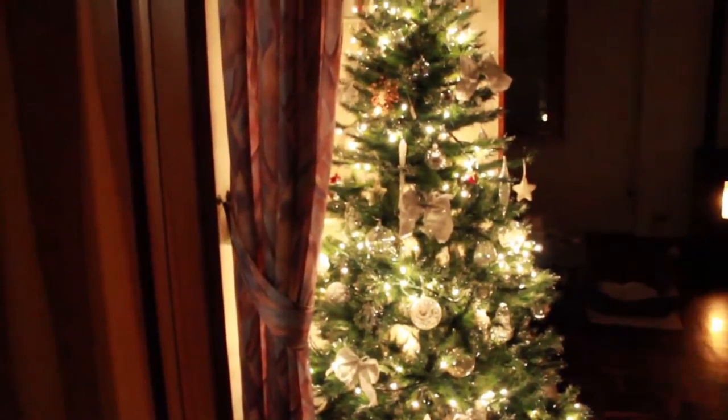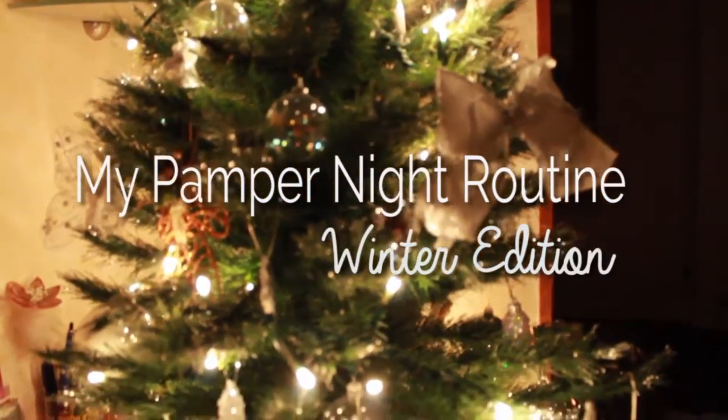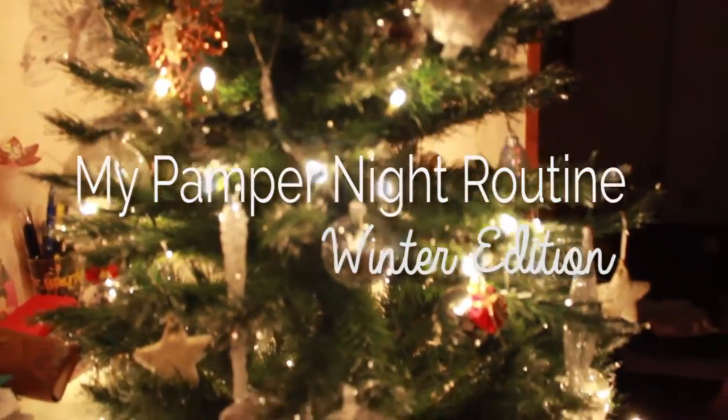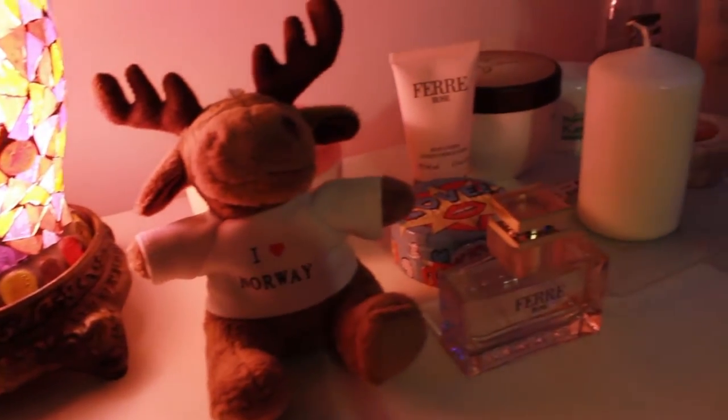What's up you guys, tonight I'm going to show you my pamper night routine, winter edition. I usually do this pamper night once a week when I am at home alone.